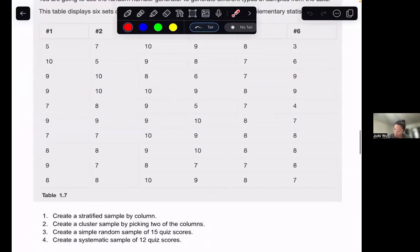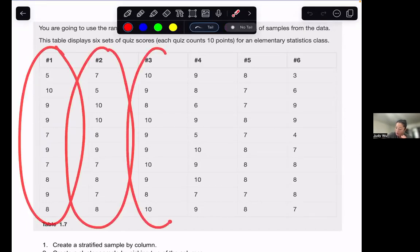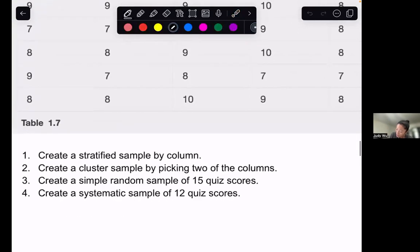The first one we're going to look at is creating a stratified sample by column. A stratified sample means each column is going to be a group — so we've got six groups — and from each of those six groups, we're going to pick some number of data samples. The question doesn't say how many to pick from each column, so let's just go ahead and pick three from each column.